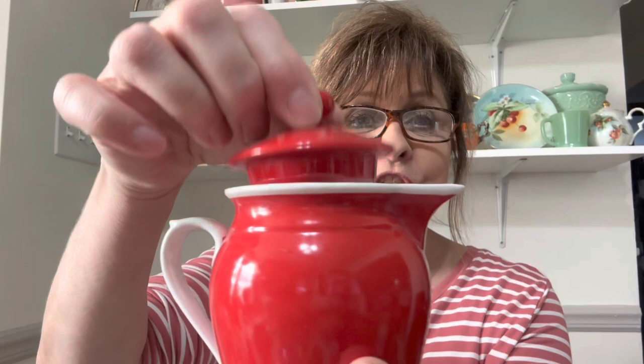Then I got this — it's made in Czechoslovakia by Vernier China Company, Michigan City, Indiana. It's this cute little red creamer — or maybe a little teapot for one. It's probably a teapot for one, but I would use it as a creamer. It's in perfect condition.